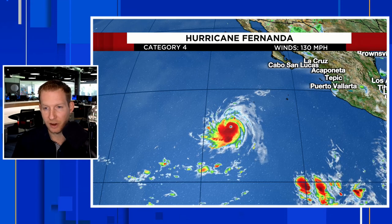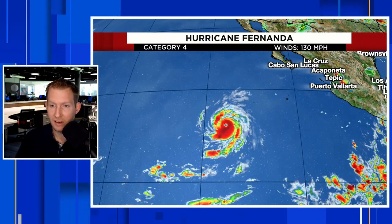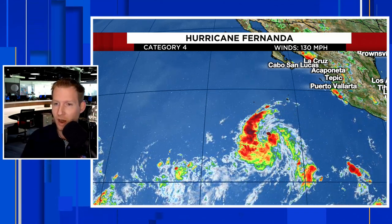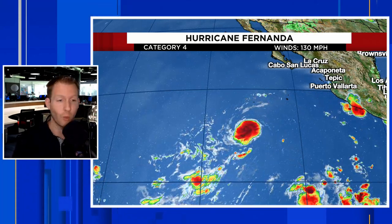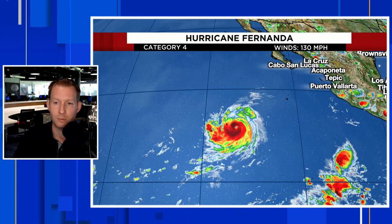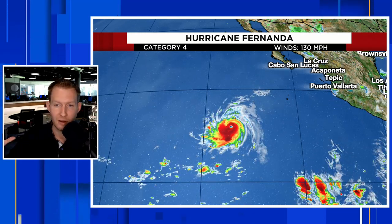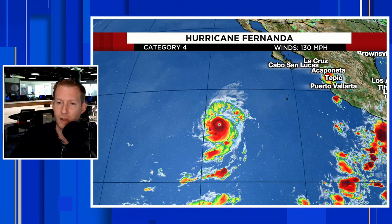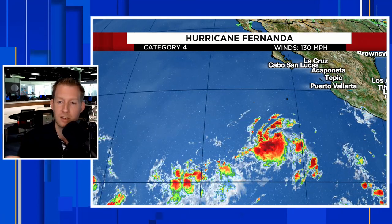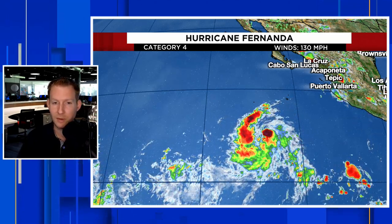We had another storm rapidly intensify in the eastern Pacific. We had Dora just last week, and it did some crazy things — it became only the second storm on record to go through three basins as a hurricane: the eastern Pacific, the central Pacific, and the western Pacific. And if you're familiar with your basins, that means that Dora became a typhoon, which is really weird. Hurricanes and typhoons are the same thing — they're just known as different things worldwide; they're all tropical cyclones. It's a very rare feat.